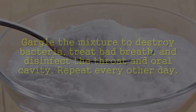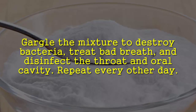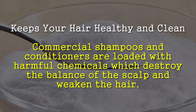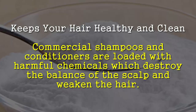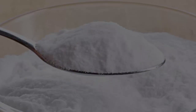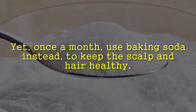Freshen the breath: add a teaspoon of baking soda to a glass of water and stir until it dissolves. Gargle the mixture to destroy bacteria, treat bad breath, and disinfect the throat and oral cavity. Repeat every other day. Keeps hair healthy and clean: commercial shampoos and conditioners are loaded with harmful chemicals which destroy the balance of the scalp and weaken the hair.